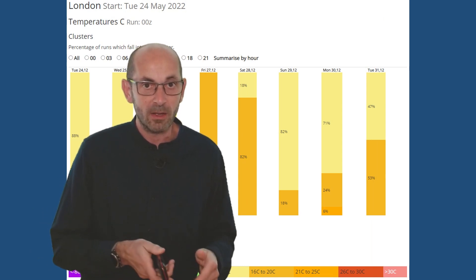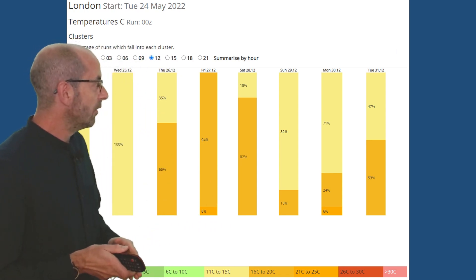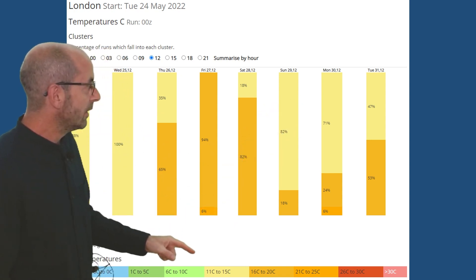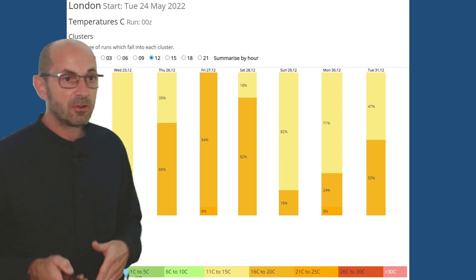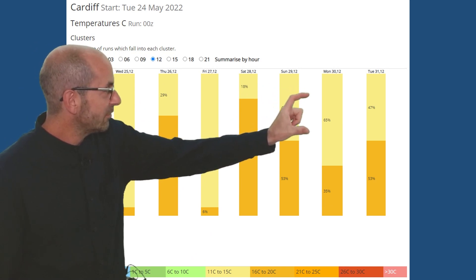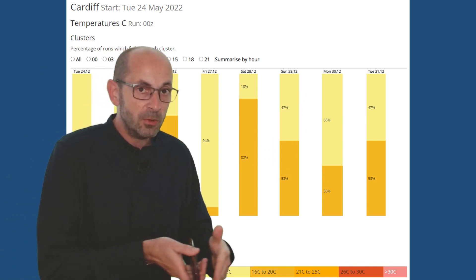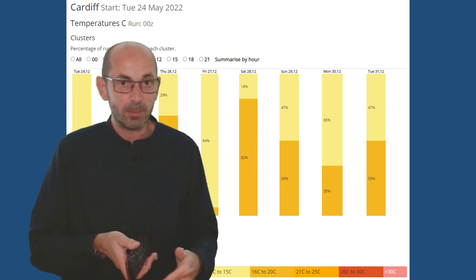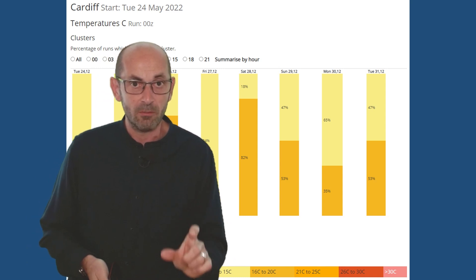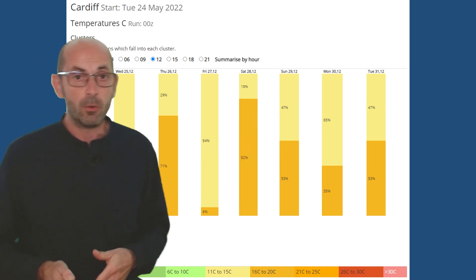The MOGREPS temperature data tables are quite interesting and they really highlight that trend. For London, towards the end of the period the light yellows are dominant — so 11 to 15 Celsius. Comparing that with Cardiff, the yellows make up slightly smaller amounts of those columns — it's a little bit warmer as you go further west. Normally you'd expect London and the southeast to show the highest values, but on this occasion that's not the case, just through the last few days, the 29th onwards really.